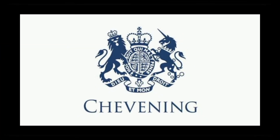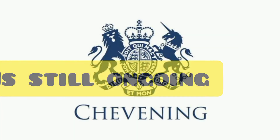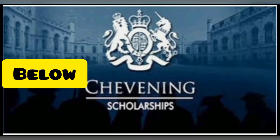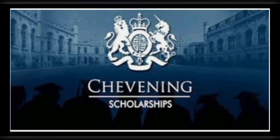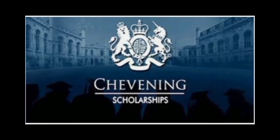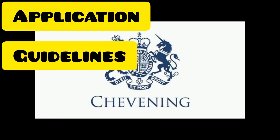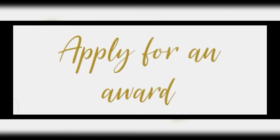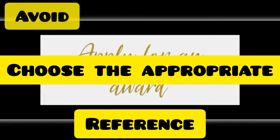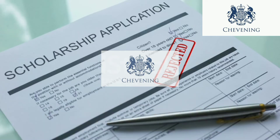As at the time of doing this video, the Chevening scholarship application is still ongoing. You can apply using the link in the description below. Regarding the application guidelines, it is very simple: all you need to do is find the right course, choose the appropriate references, and avoid common mistakes that other applicants usually make.